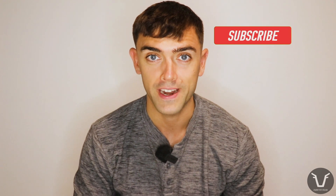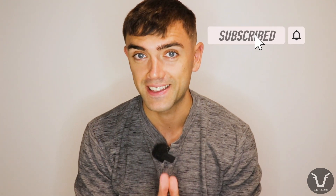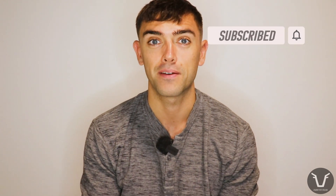Welcome back viewers for this week's technical video. Remember, if you haven't already, click subscribe, and if you make it to the end of the video, give it a thumbs up.